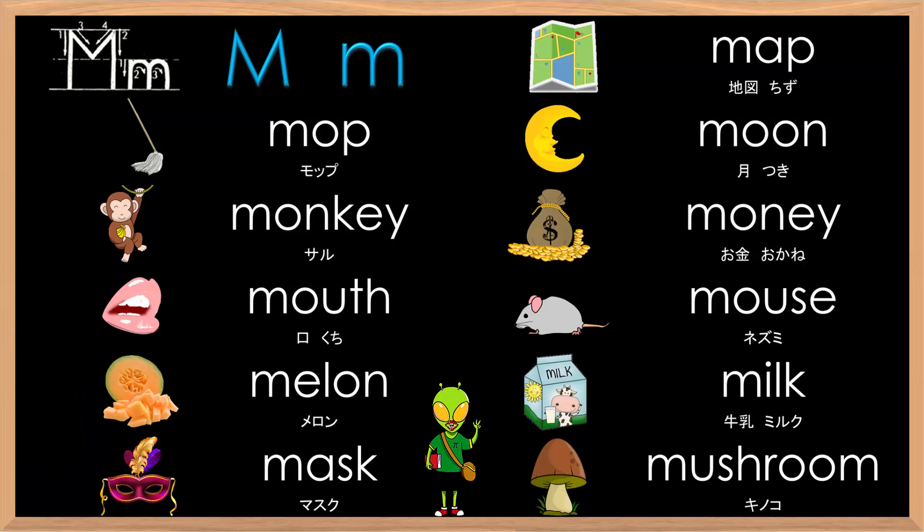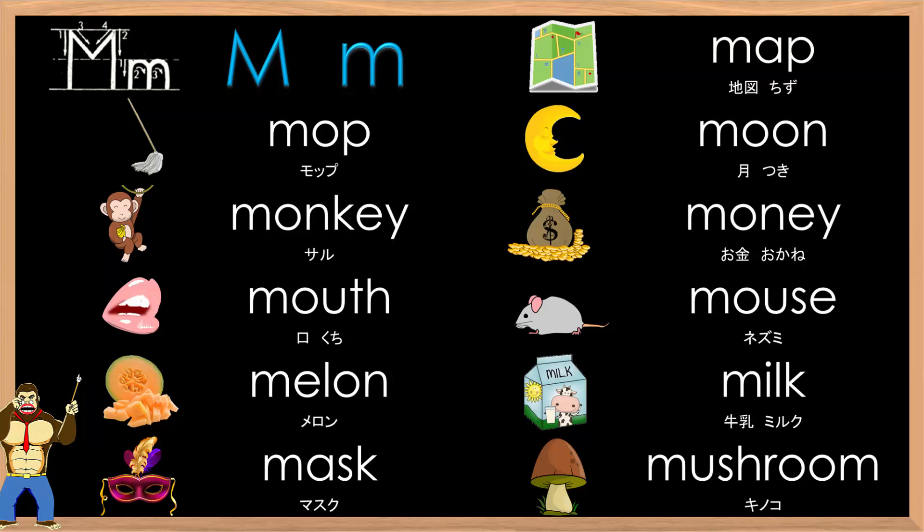You're up. Big M, small M, mm. Map, mop, moon, monkey, money, mouth, mouse, melon, milk, mask, mushroom. Good improvement. Amazing job. Good job, everyone.